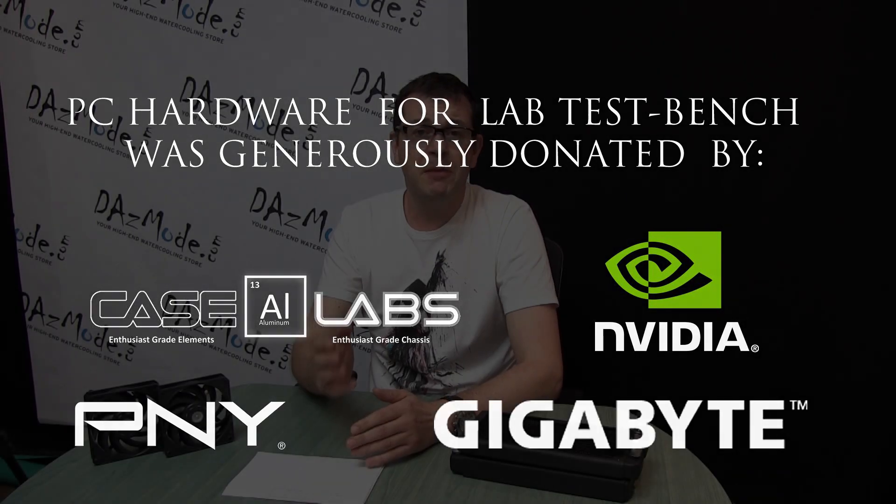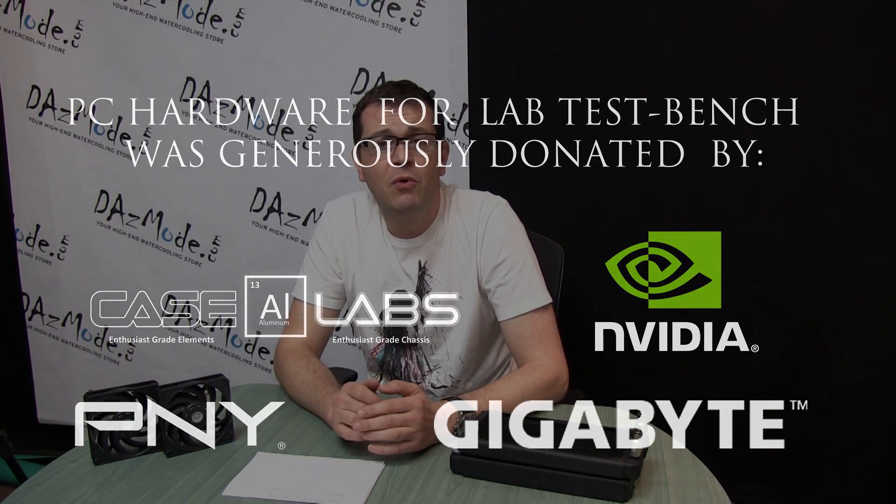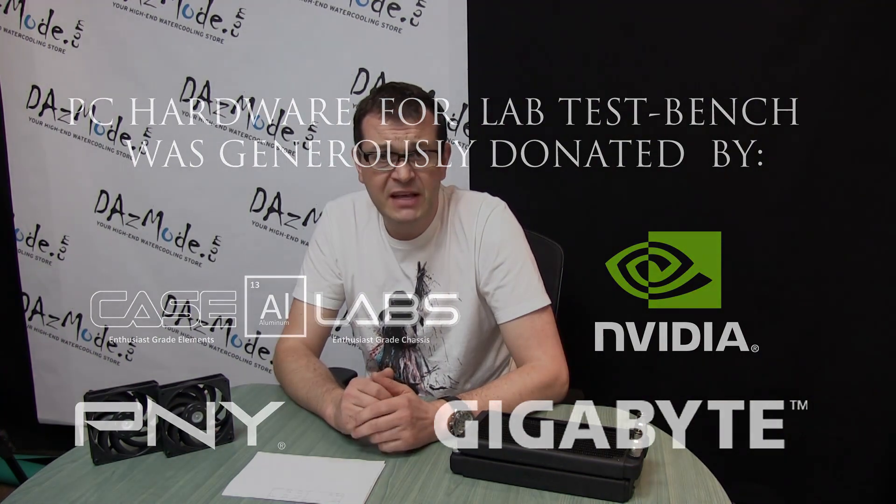Hello everybody, Dazas here. I performed tests that I wanted to make for quite a long time — comparing high-density radiators with standard or medium-density radiators.